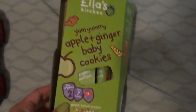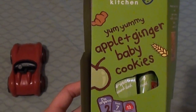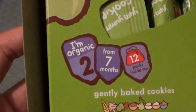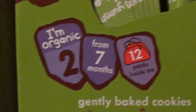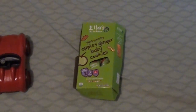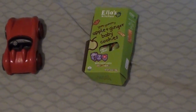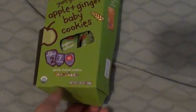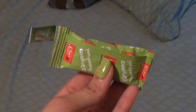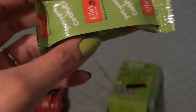The next thing that came in the box was Ella's Kitchen Yummy Yummy Apple and Ginger Baby Cookies. They're organic and there are 12 of these inside. You can start giving these to babies 7 months and up. I found this July box was kind of geared more toward babies and younger kids, so my three-year-old didn't like these cookies and I'll be passing them off to a friend who has a baby. But here's what they look like — just little cookies.